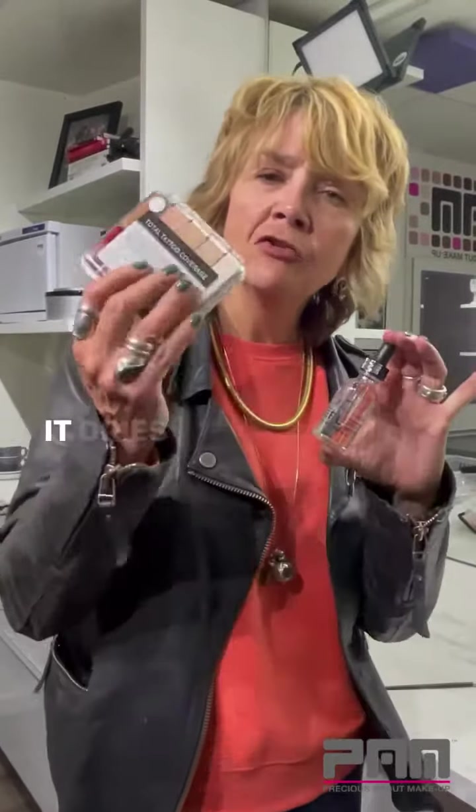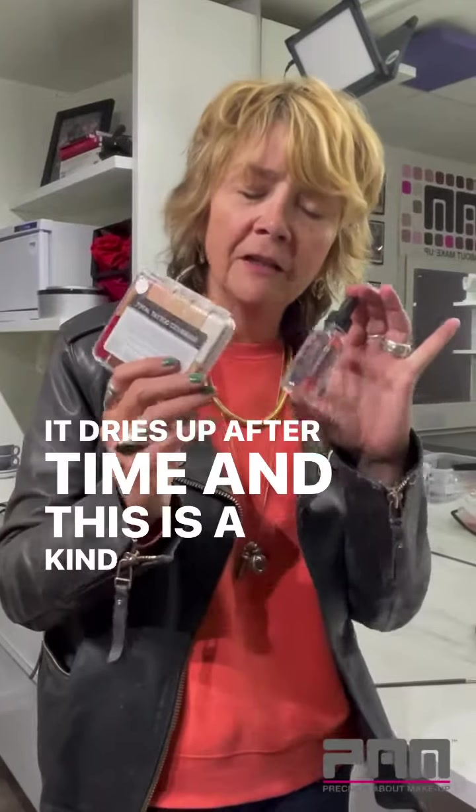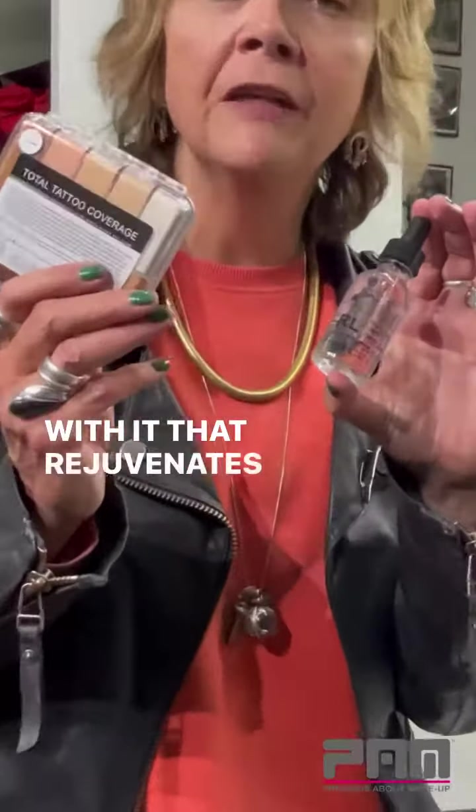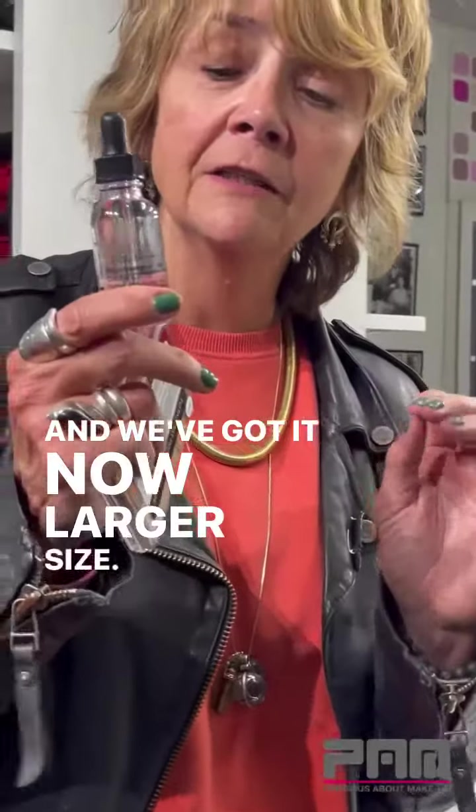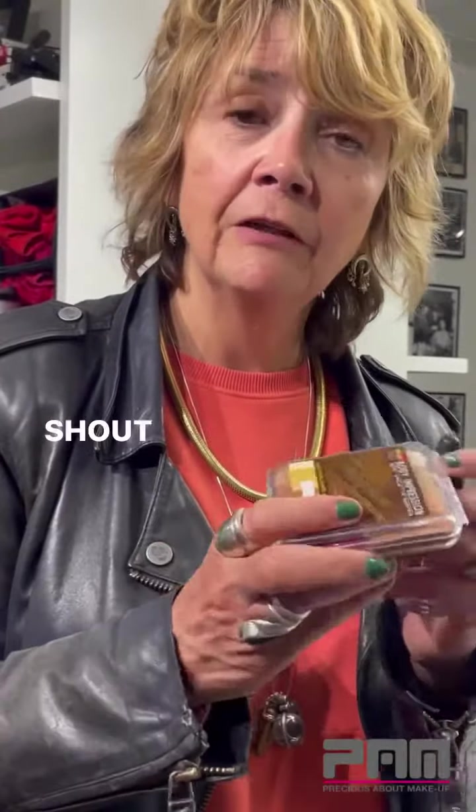I just want to say that we now have at PAM — you know sometimes the palette dries up after time — and this is the kind of oil that you put with it that rejuvenates it and brings it all back to life. We've got it now in a larger size, so yeah, shout out for Jordanes.